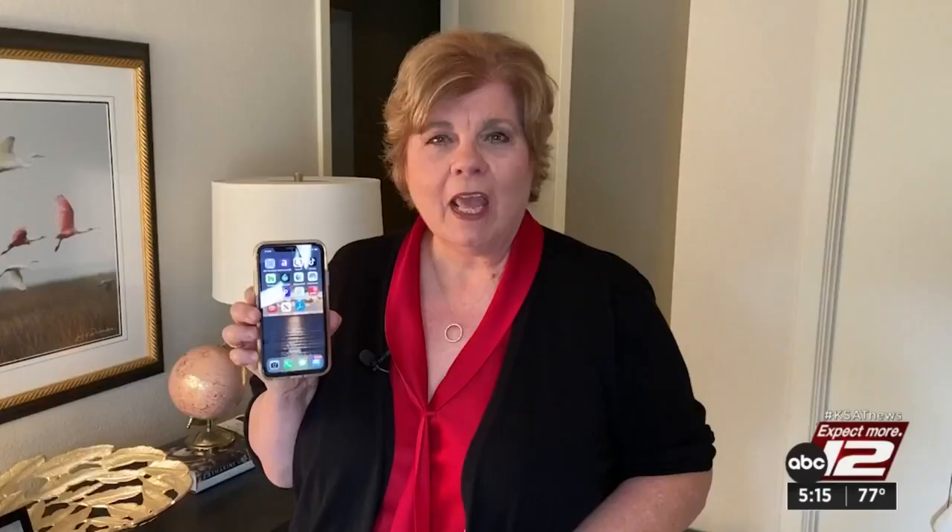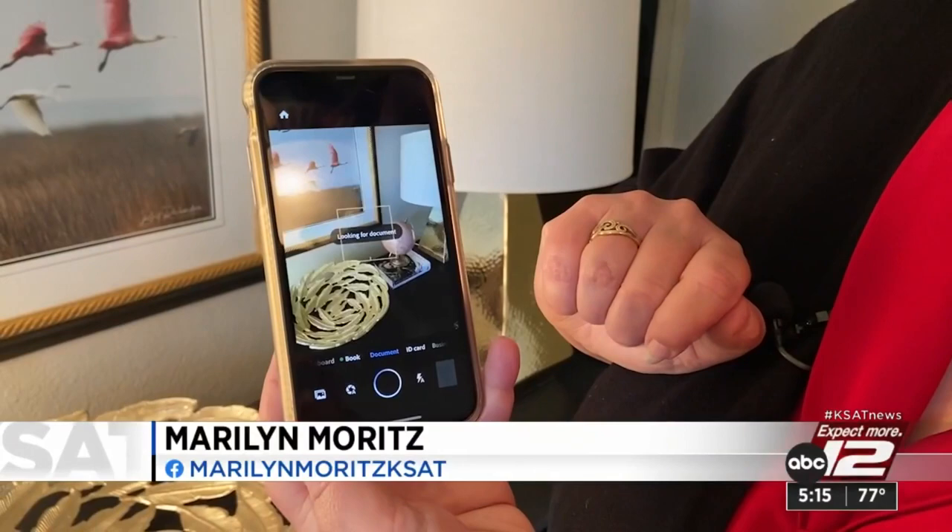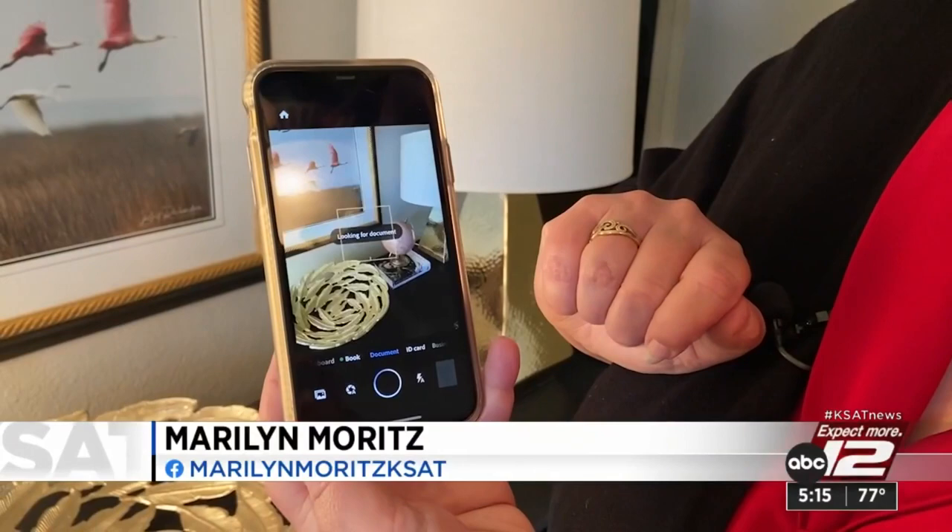You can also do it yourself by using an app like Adobe Scan. So I'm going to take this 60-year-old picture, hold it right there for it to scan, and it gets high-quality scans just like that. And then you can edit them right there in your phone.